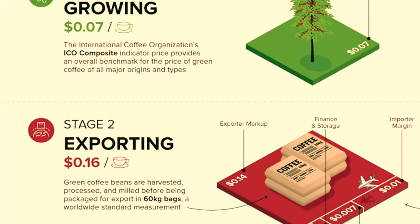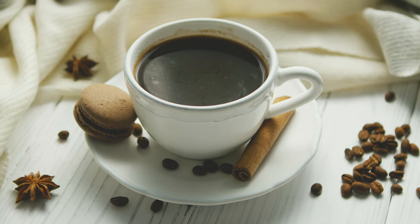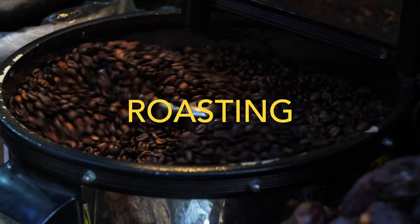The process from growing to harvesting takes up less than 10% of what the average consumer will end up paying. Much of the value and taste actually emerge in the roasting stage. Roasting can either amplify or diminish quality to the end consumer.